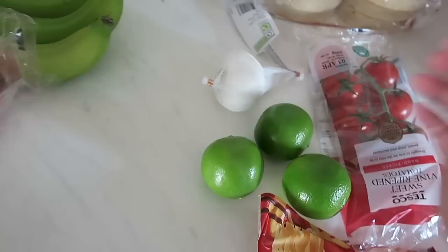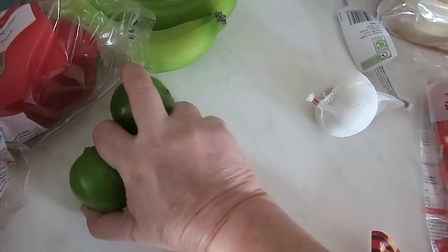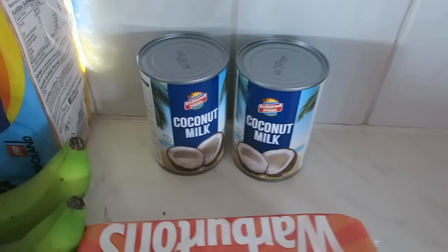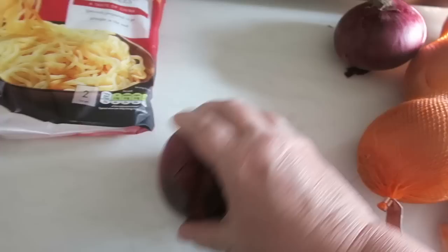Three limes — one is for the pork pad thai and the other two are for my margarita cocktails. You're only allowed a maximum of three of everything, so they didn't have the nets of limes and I was only allowed three, but that's better than no limes. A big garlic and some crumpets which I'll probably pop in the freezer. Two cans of coconut milk just for the store cupboard — I used one up last week and I tend to always keep them in. A tin of tomatoes for Will's chicken kebabs on Wednesday. Straight-to-wok noodles — these are for tonight's pork pad thai.